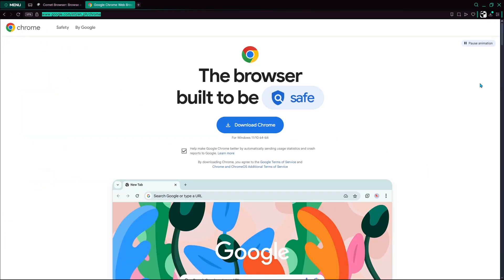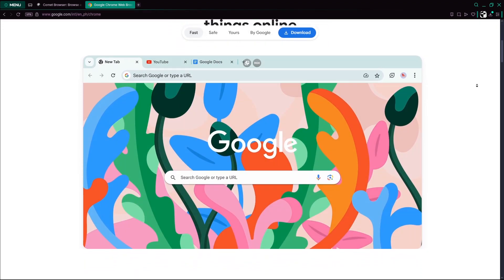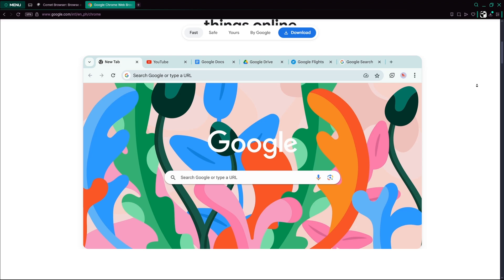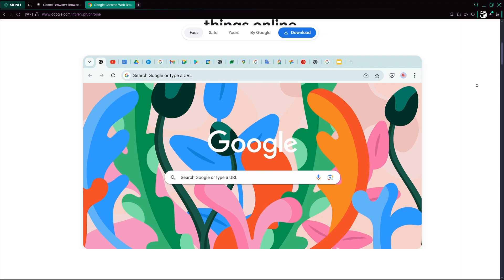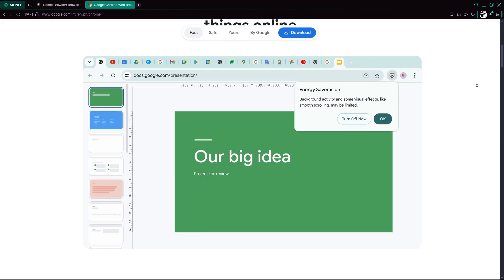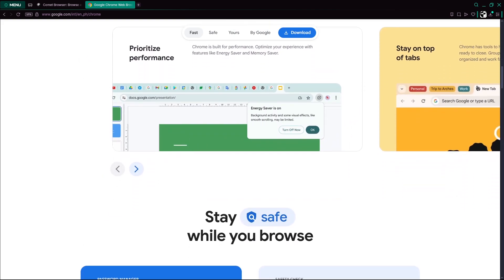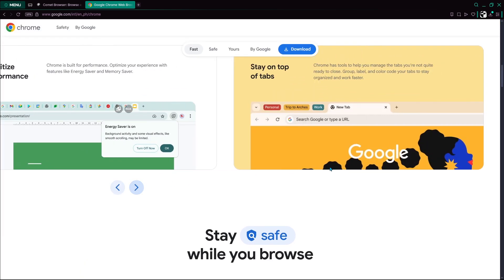Google Chrome remains the dominant and mature browser, known for its speed, broad compatibility, and robust privacy and security controls. Chrome integrates AI mainly through extensions and add-ons rather than having a built-in AI assistant. Its extensive ecosystem and stability make it a reliable choice, although it arguably lacks the deep AI integration that Comet offers.